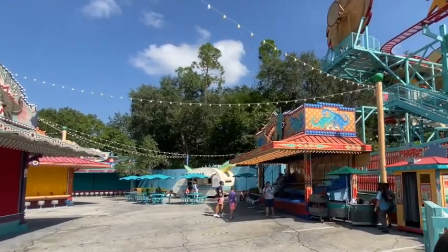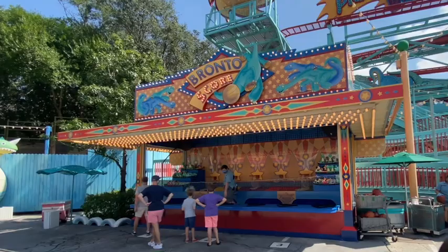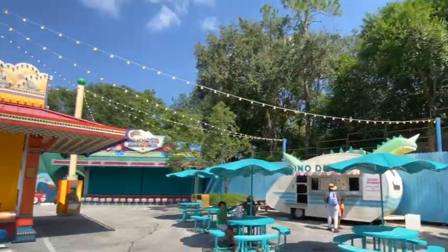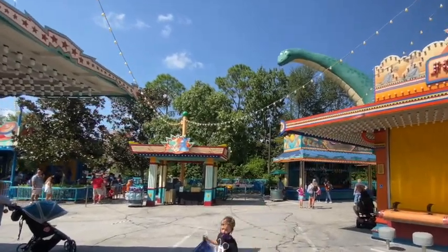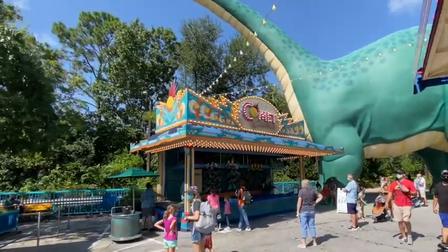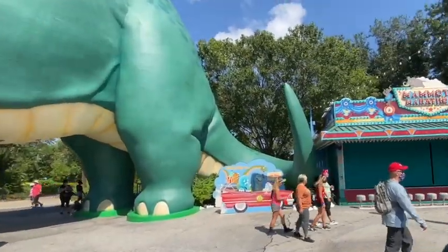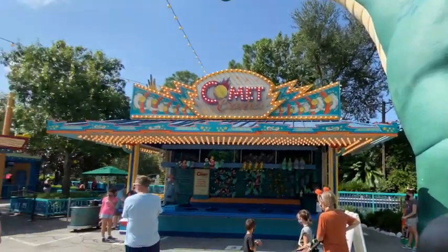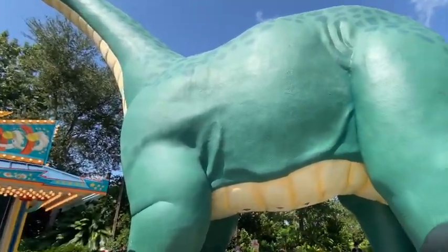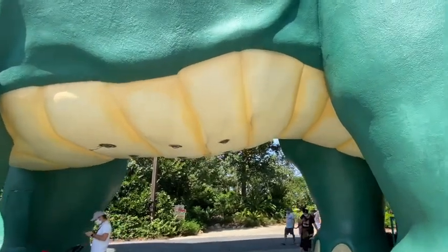One of the things that has happened is they did open a couple of the games. Bronto's Score is open, which is a sort of basketball throw experience for some plush. And then over here you have Comet Crasher, where you throw balls into holes and if you get them in, you get some plush. But most of the games are actually closed and there's not a lot going on here — it looks a little more lively than when it first opened in July, but not by much. Not sure what to do with this huge dinosaur that sits here, but there could be some great reimagining to this entire area.